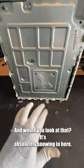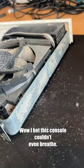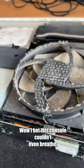And would you look at that — it's absolutely snowing in here. This console is filthy. Wow, I bet this console couldn't even breathe.